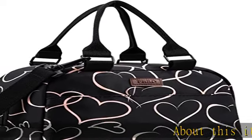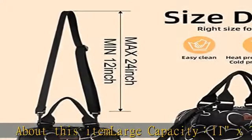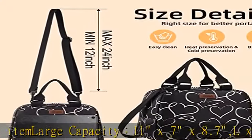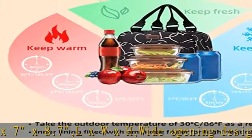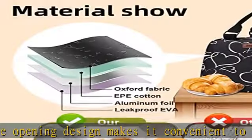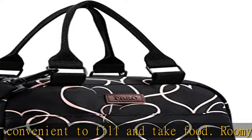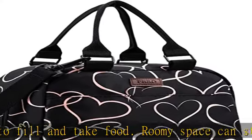Large capacity 11 x 7 x 8.7 (L x W x H). Wide opening design makes it convenient to fill and take food. Roomy space can storage all your needs for the entire day. Front and back pockets perfect to store your napkin, phone, key, bus card, tissue, etc.